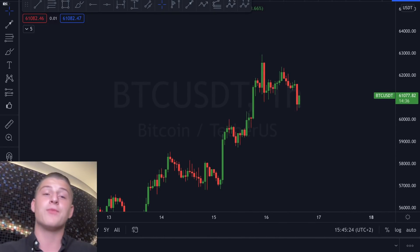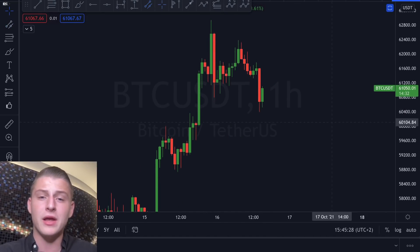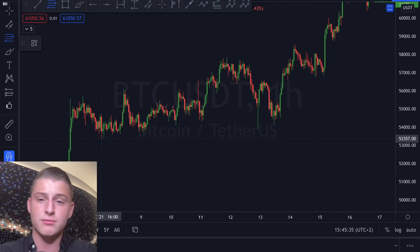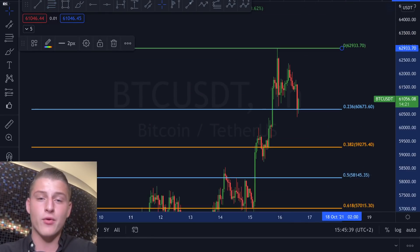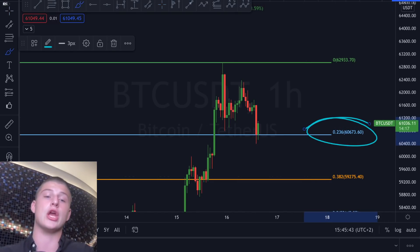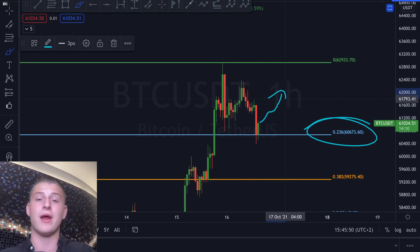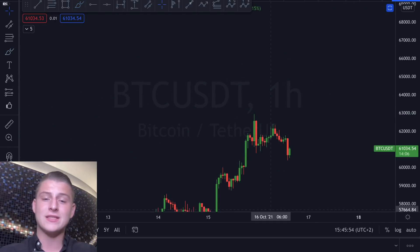Bitcoin is forming a very solid bounce right now, and in my opinion it's because of the Fibonacci. If you set up a Fibonacci from swing low to swing high for Bitcoin, you can see Bitcoin is seeing a very solid touch of the 0.236 Fibonacci level — a very clear touch. I think this will be providing a lot of support and Bitcoin could be rallying back towards the upside.